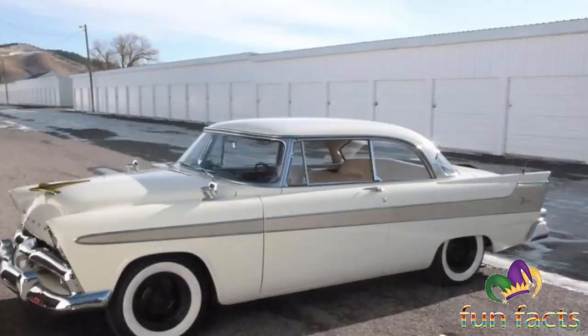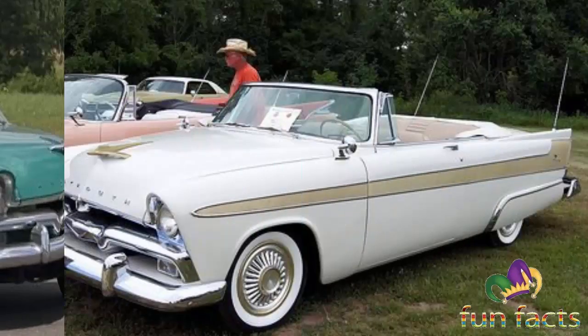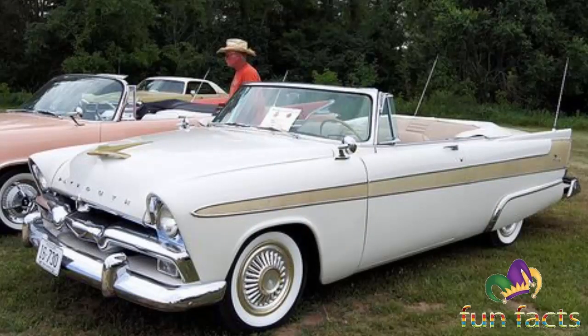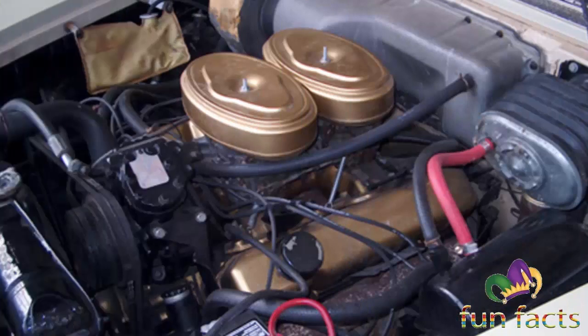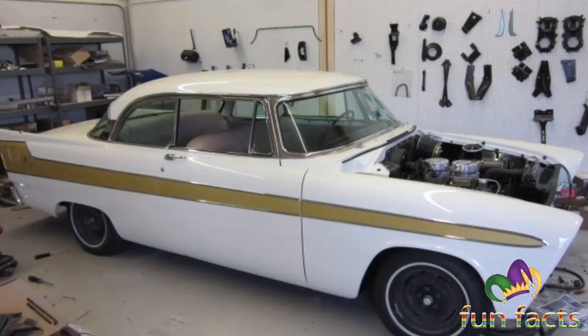In 1959, Plymouth introduced the Sport Fury as a top model and the Fury as its second from the top to replace the Plymouth Belvedere at the top of the Plymouth lineup. The Fury was now available in four-door sedan, two-door hardtop, and four-door hardtop models, and the Sport Fury as a two-door hardtop and a convertible. The station wagon version of the Fury was the Sport Suburban, which was not marketed as a Fury.